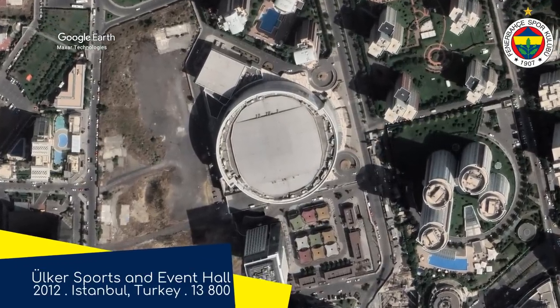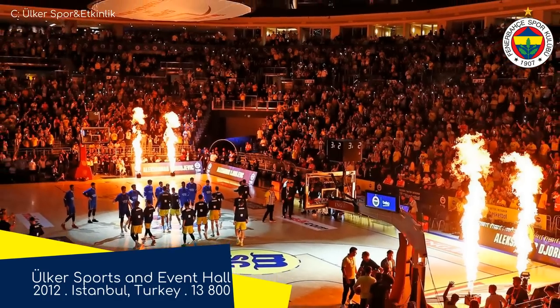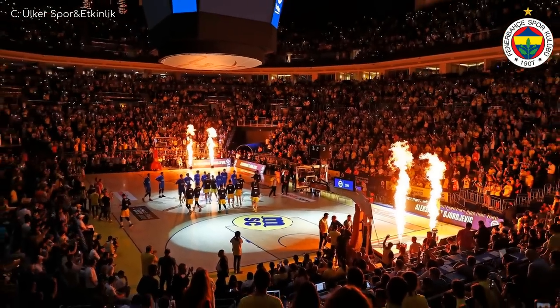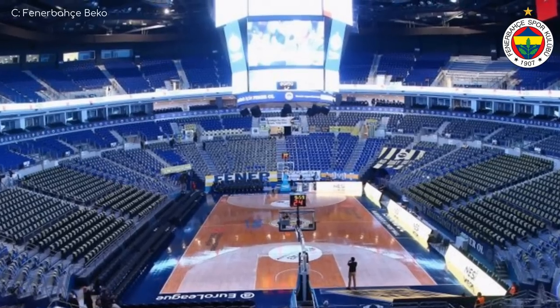Ulka Sports and Events Hall. The club's football stadium also has Ulka as the title sponsor — cookie sales must be on the up. Anyway, this might be the closest so far to an NBA arena, characterised by a fairly standard symmetrical seating layout, but with a very impressive video board. Probably the biggest in the league.